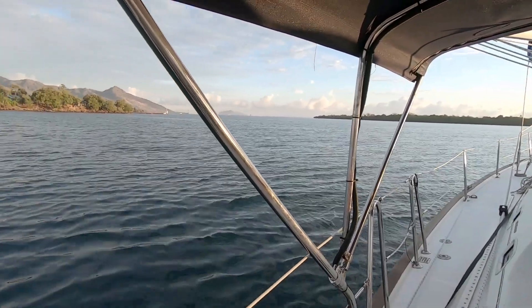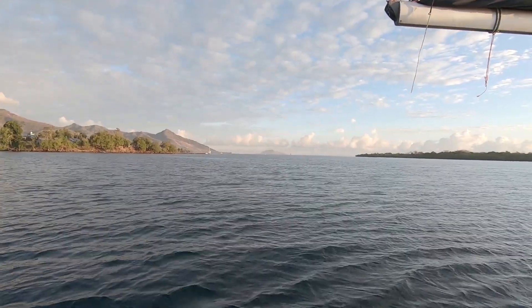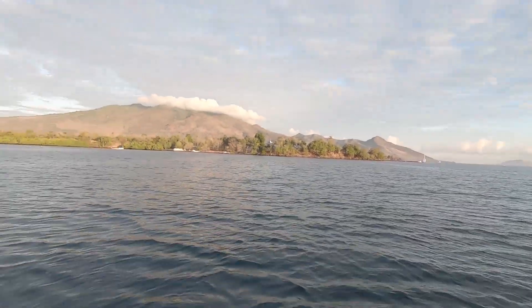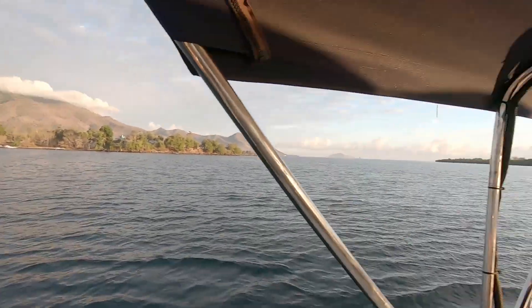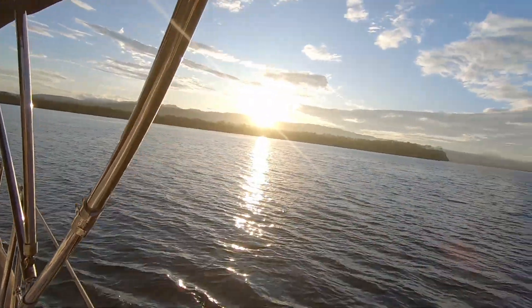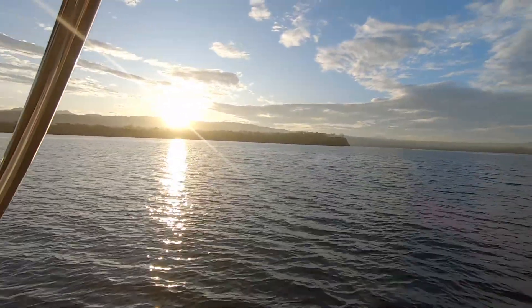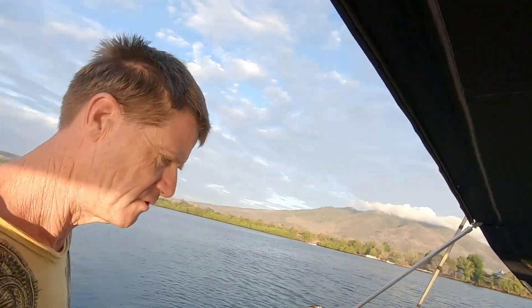We're going to head out in that direction - that's where the harbour entrance is. That was our anchorage for the night, look how calm it was. The sun's just peeking its head over. I'm going to have to put a shirt and some sunscreen on pretty fast, it gets damn hot here quick. I love being able to not use the engine for a while - we've used it way too much in the last three or four days. I hate using that engine.